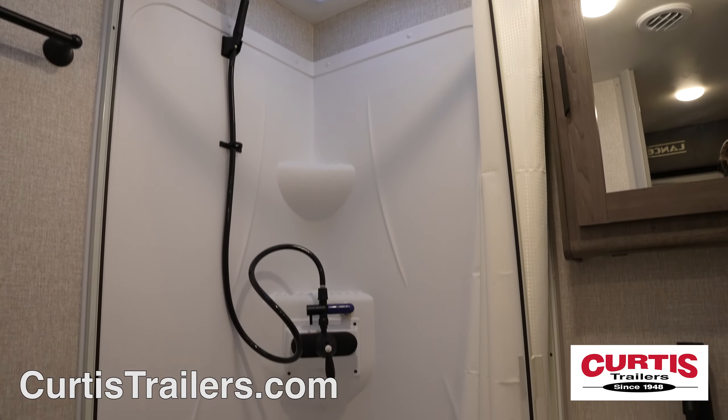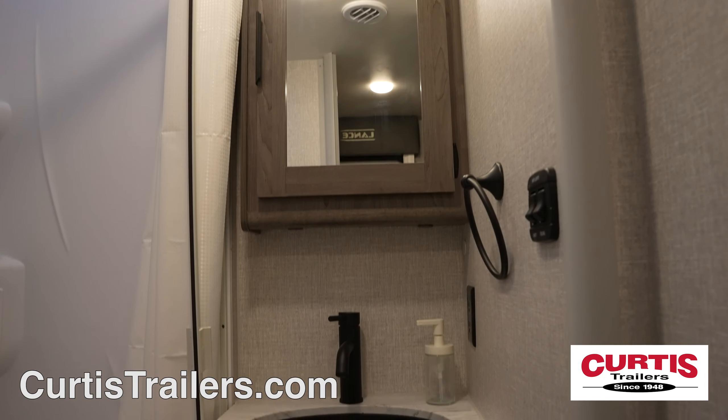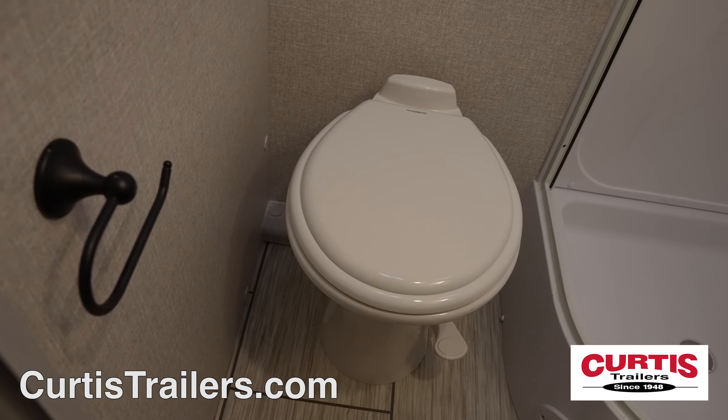The bathroom features a skylight shower with curtain, a mirrored medicine cabinet above a sink, and a porcelain step flush toilet.